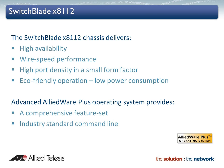The advanced AllowWare Plus operating system delivers a rich feature set and an industry standard command line interface. A single licence password is all that is required to unlock additional advanced features, providing a very simple upgrade path.